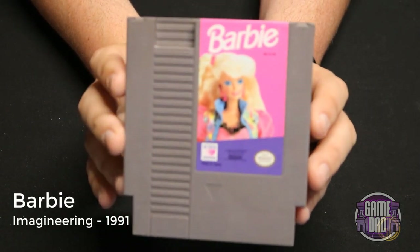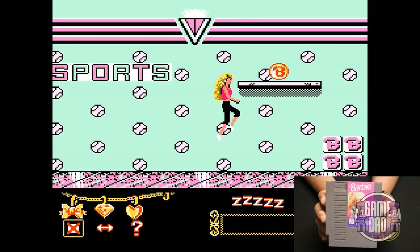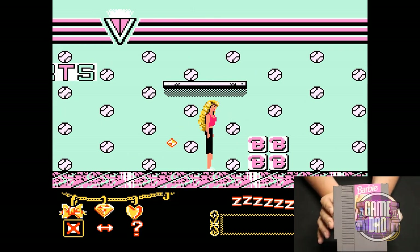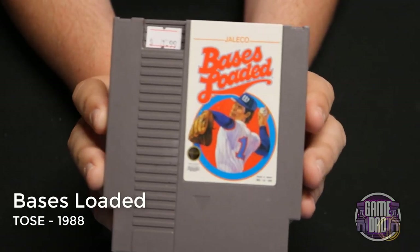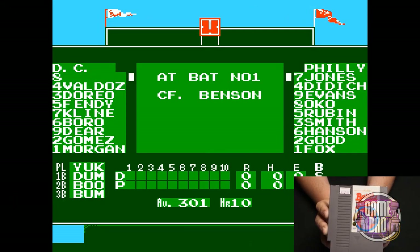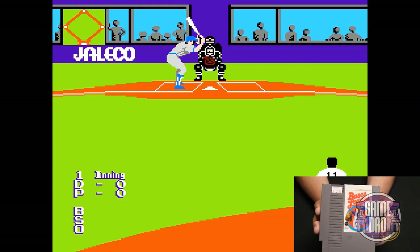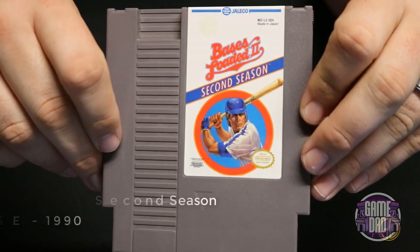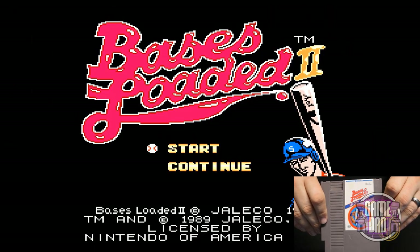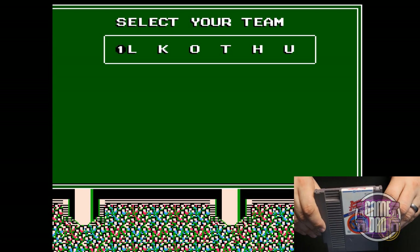Barbie released by Imagineering in 1991 — the platforming is terrible, everything moves kind of weird and slow, it's buggy. Whatever, it's just a Barbie game. Now here is a game that does not suck: Bases Loaded released by TOSE in 1988. This game is awesome because of the level of detail you can get into for a baseball game, and the graphics look really amazing for NES. Bases Loaded 2: Second Season also released by TOSE in 1990 got a graphics jump and a little more in regards to stats, but is just as fun overall.